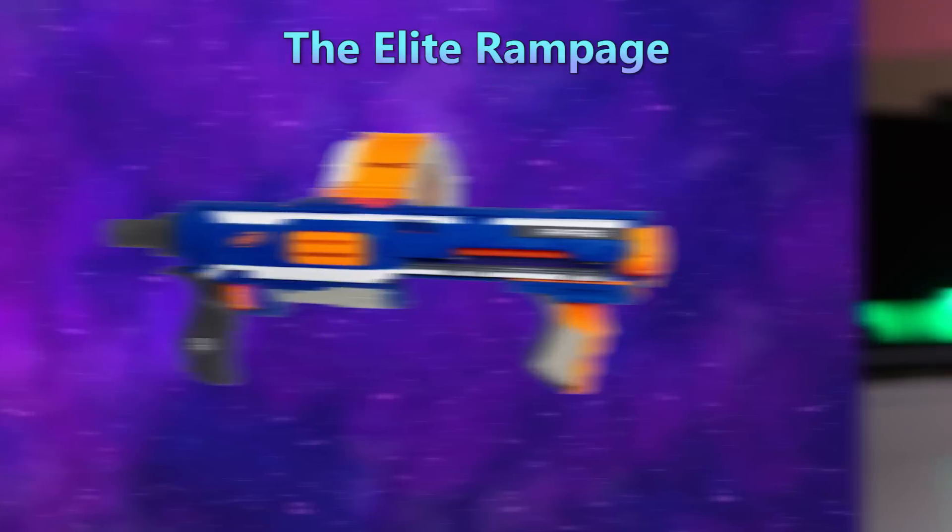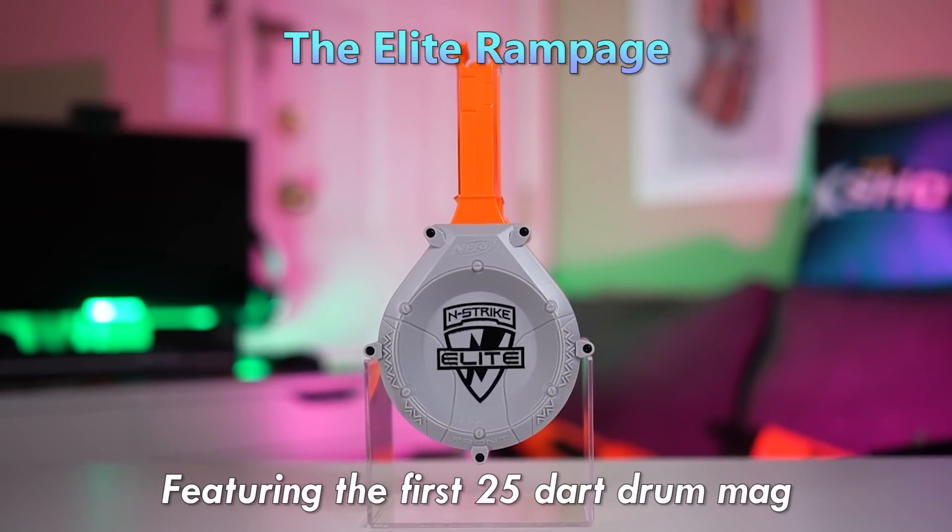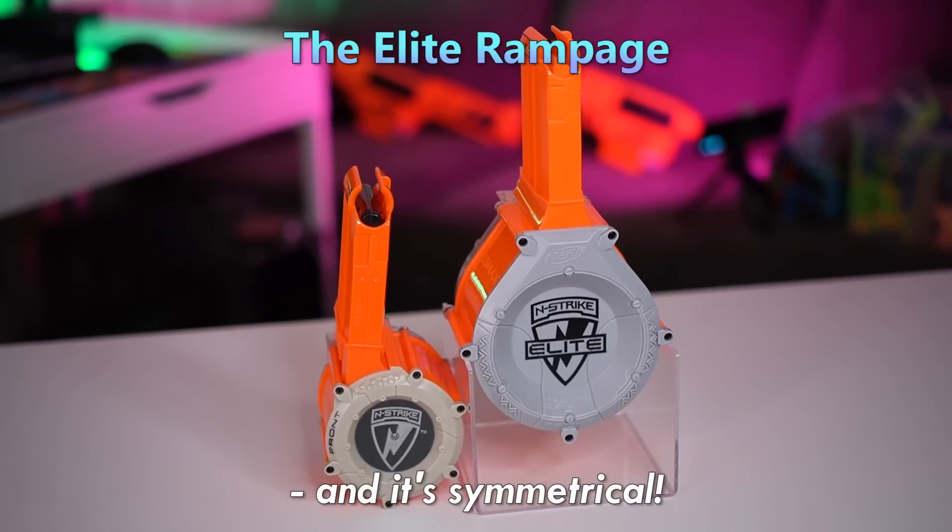The Elite Rampage, featuring the first 25-dart drum mag, and it's symmetrical.